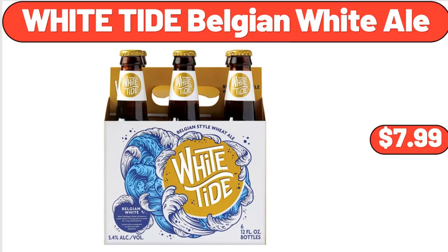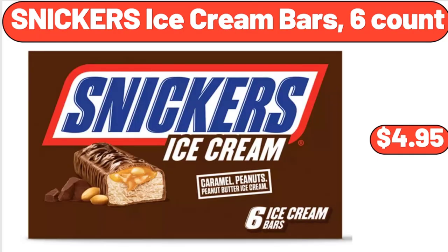White Tide Belgian White Ale, $7.99. Snickers Ice Cream Bars, 6 Count, $4.95.